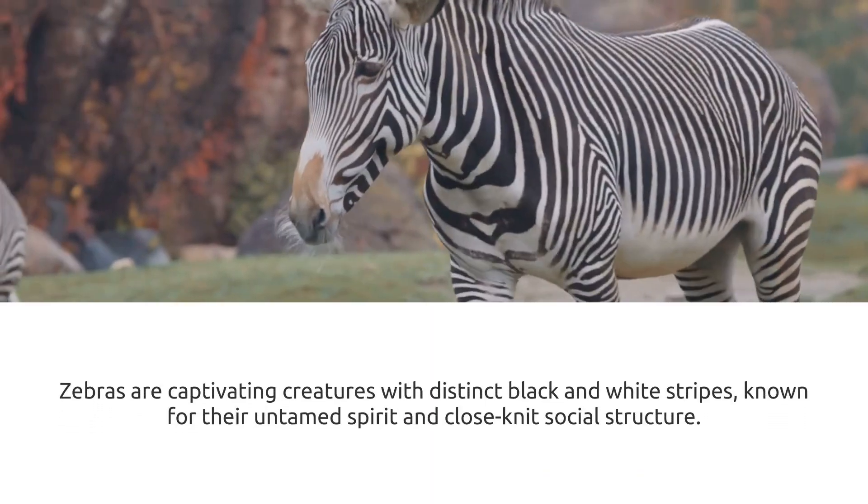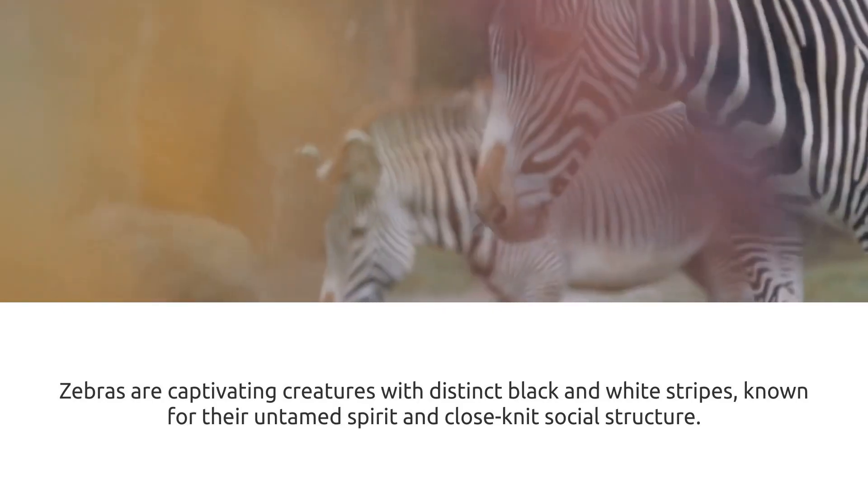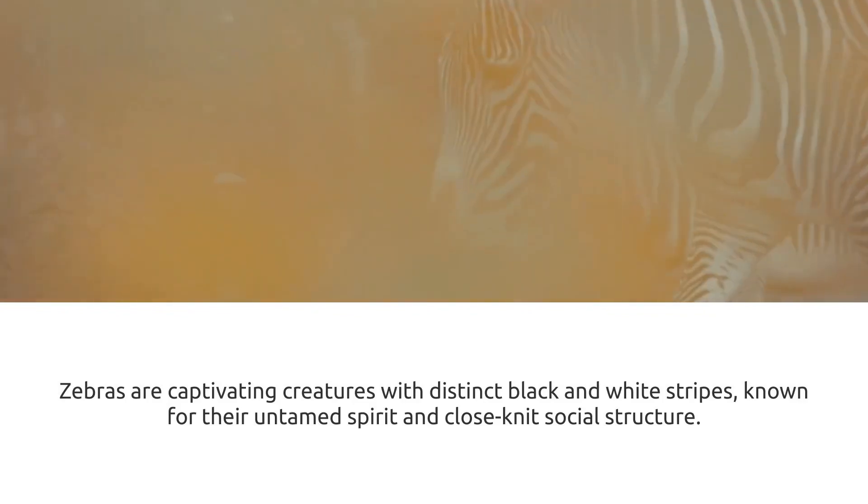Contrary to popular belief, zebras can't be domesticated like horses. Their wild nature and strong family bonds make them ill-suited for domestic life.